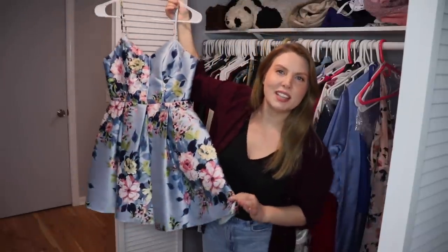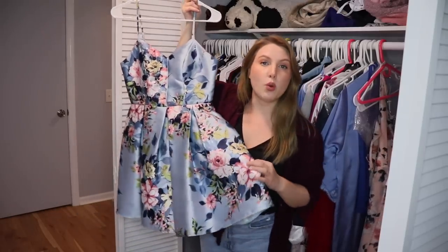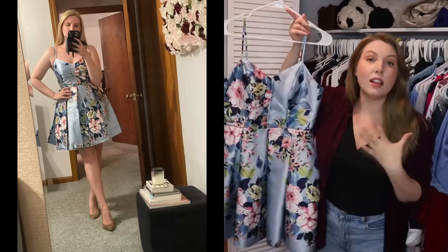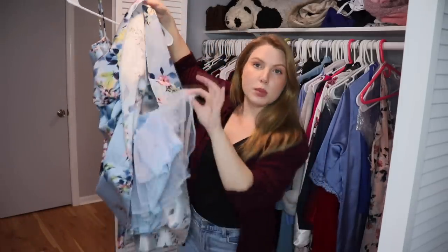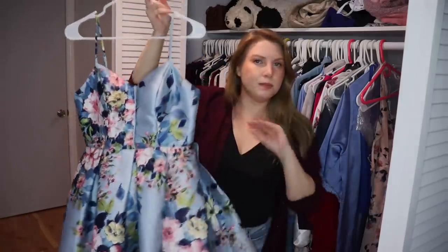I love this dress so much. I purchased it from Macy's and wore it to my bridal shower last year. I love floral patterns and flowers, and I think this is such a beautiful shape — super flattering on me. I got it on sale for about $50 and it's incredibly well made, with a beautiful layer of tulle underneath so it gets extra poofy at the bottom. Definitely keeping this.